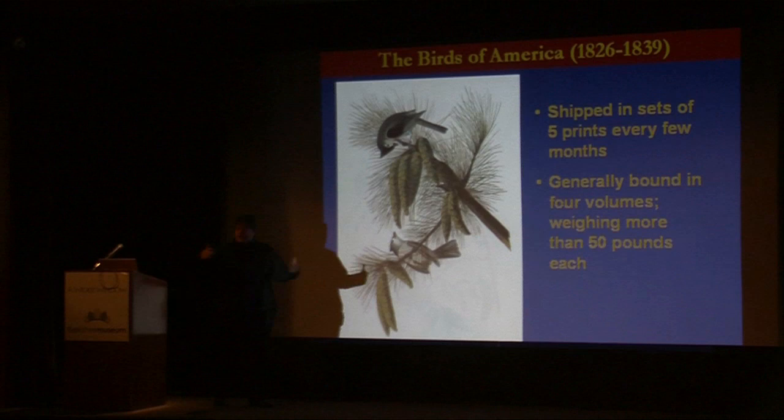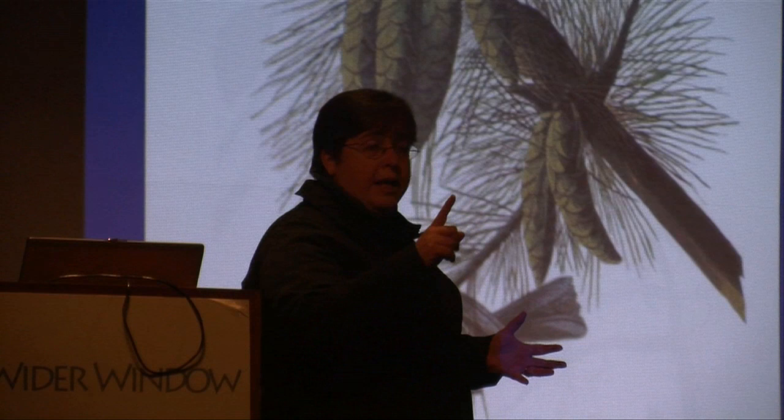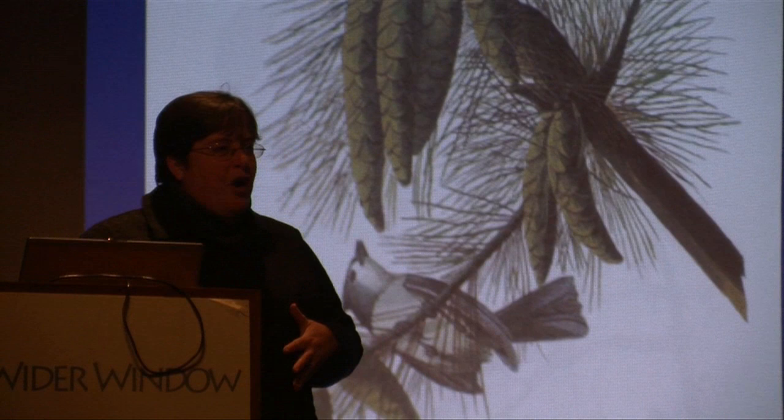He shipped these out over the 13-year period in groups of five. He was very smart about this — he wasn't going to give you all of the really big, fantastic birds in one grouping. You'd get one large bird, one medium bird, and three of the smaller birds. That way you'd receive it and think, 'Oh my gosh, this is so wonderful' — it was full of rich color and detail.